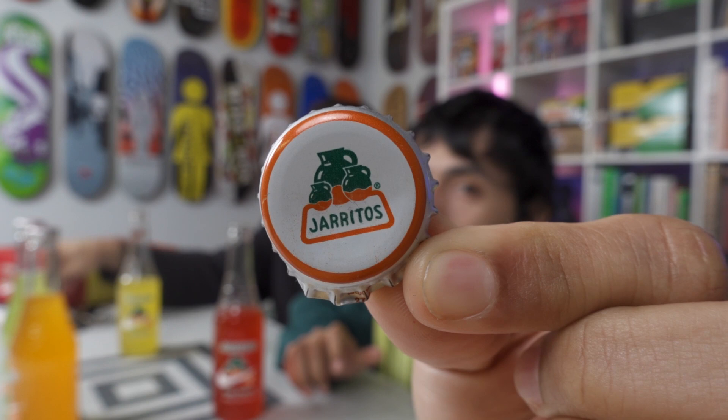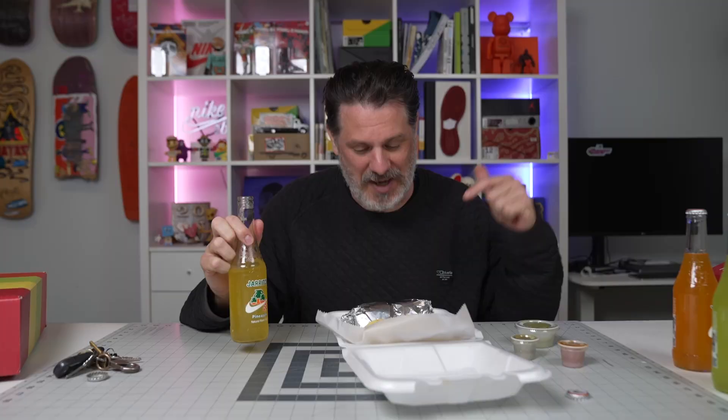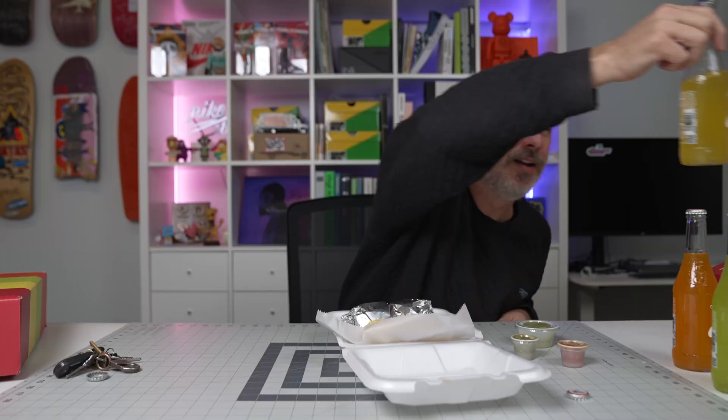The bottles just have the normal Haritos tab - I think they did that on purpose so you wouldn't feel bad about opening them. I still felt bad. Alright guys, I'm gonna go eat this burrito from Tacos Nayarit and drink this Haritos right here. Thanks for tuning in, all the best, love - Blue Tile. Thanks for watching.